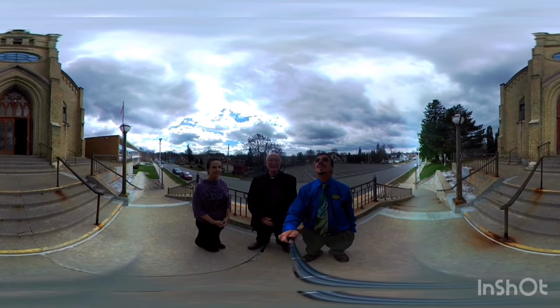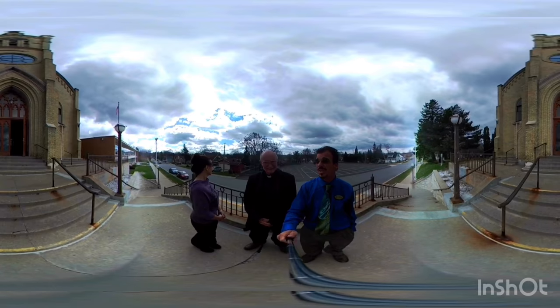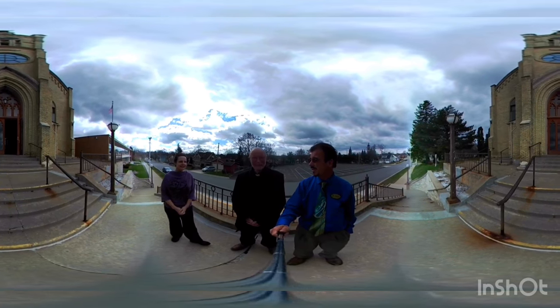Hello there. You're with Bruce and Belinda in Century 21 Integrity Group. We're here with Father Tom. He invited us to bring our 3D camera into St. John's Church and School. We're happy to have Father Tom with us to give us a little bit of a tour.